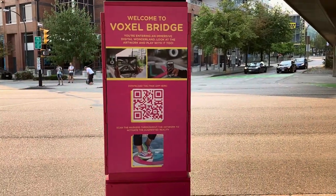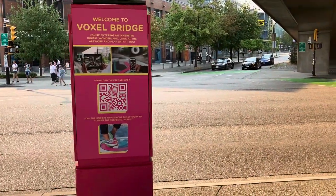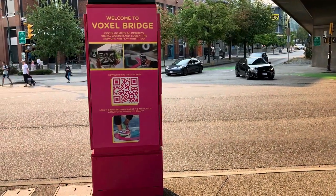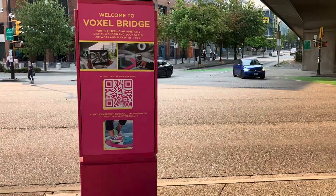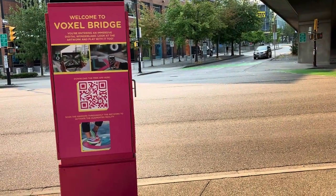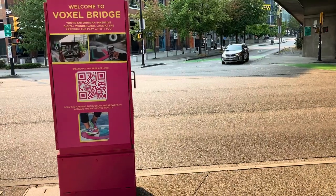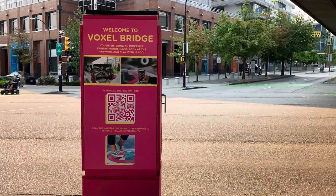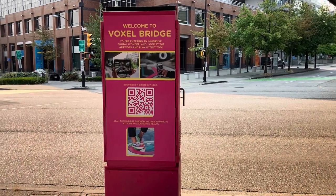Welcome everybody to another edition of 5 Minute Adventures. Today we are in Vancouver, British Columbia. We are at the new Vancouver Biennale art installation, the Vauxhall Bridge. This is located underneath the south end of the Cambie Street Bridge. It is an interactive art installation, so let's take a look at it and see what it's all about.